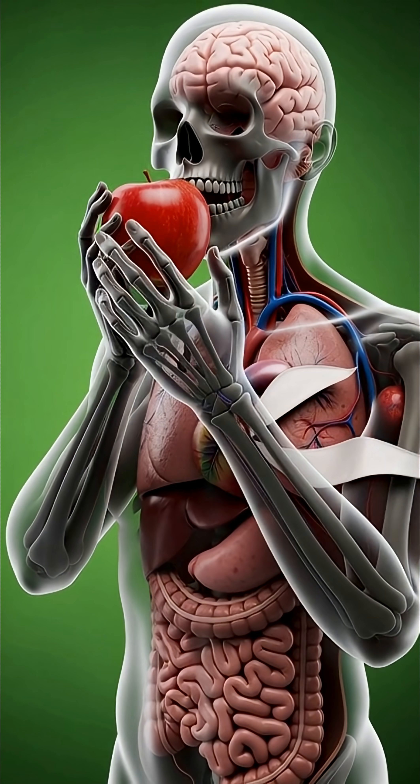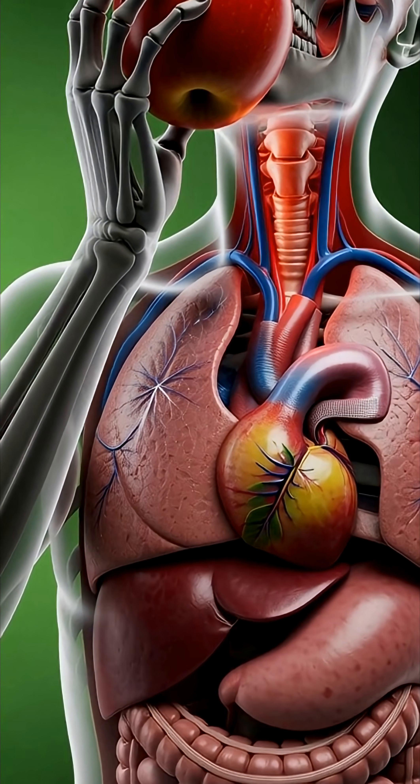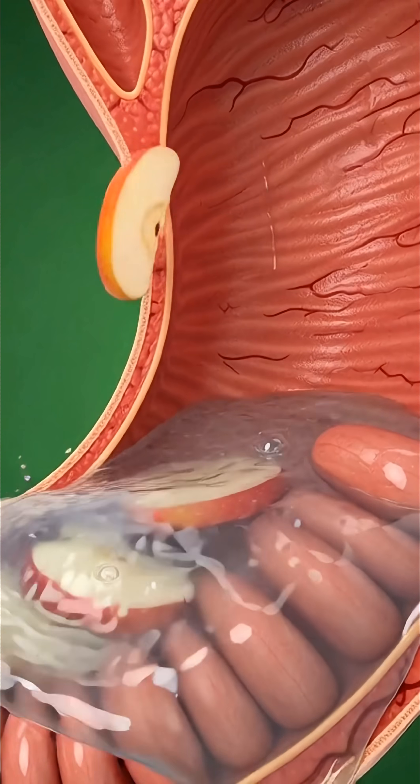Here, we follow the path of an apple as it moves through the human body. The moment the apple reaches the mouth, triggering the brain and preparing the digestive system.